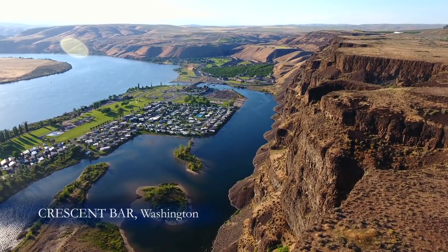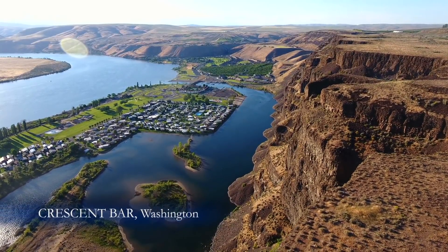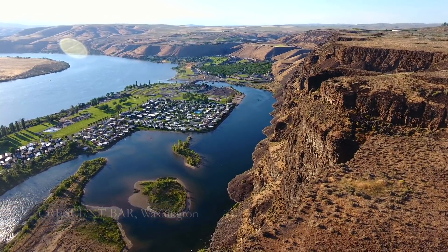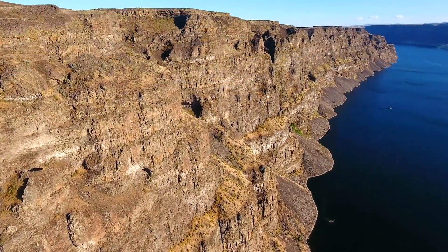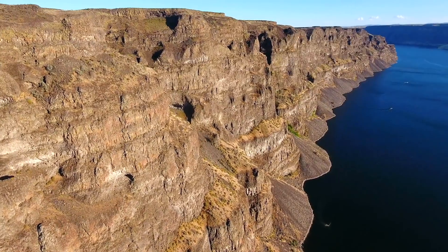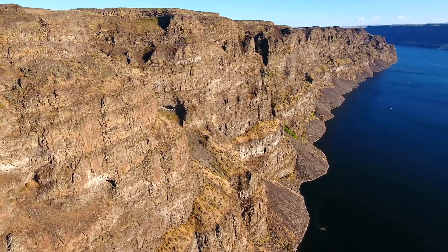The Ice Age flood that created the ripples was 400 feet deep and moving at more than 40 miles an hour — enough power to shear off the faces of valley walls, leaving rare, razor-sharp cliffs in its wake.